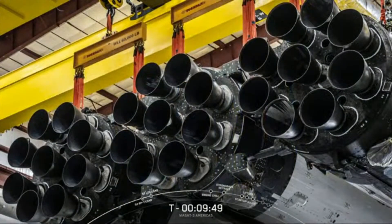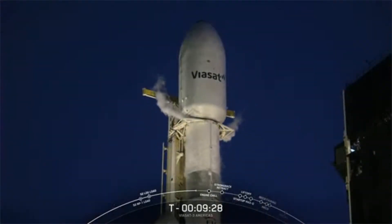Falcon Heavy has 28 engines total. Each one of Falcon Heavy's boosters has nine Merlin 1D engines, making for a total of 27 engines across all three boosters. At full power, these 27 engines produce the same thrust as 18 747 airplanes at takeoff. The 28th engine is a Merlin vacuum engine on the second stage and will power the payload to its final targeted orbit.